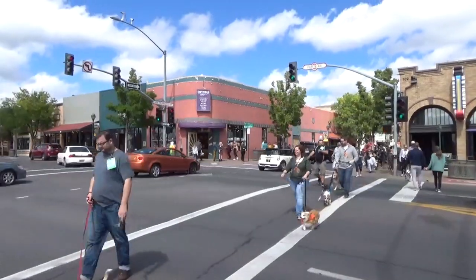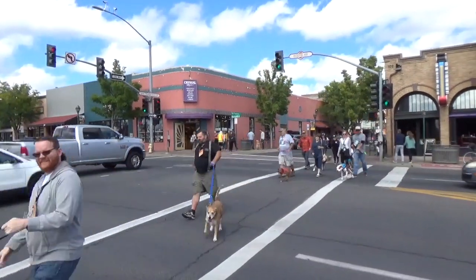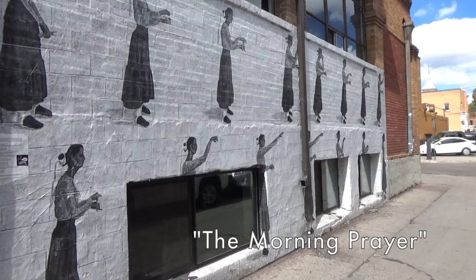This is historic Route 66 straight through the center of downtown Flagstaff. And it's a big day for dogs. This mural is painted by a Navajo artist called Juro and represents the morning prayer.